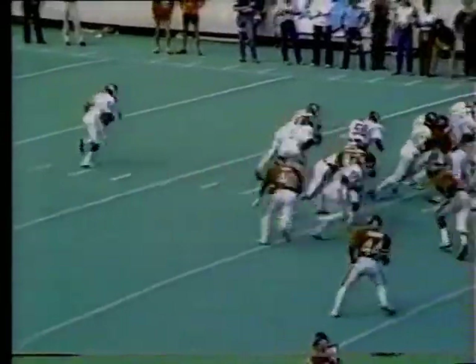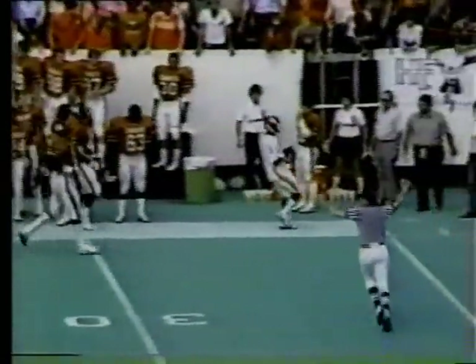Danny Bradley, the quarterback. Slit left, flanker right. Bradley to the short side of the field, runs to the football — 30, 35, 40, 45, 50. Danny Bradley knocked out of bounds at the Oklahoma State 45-yard line.